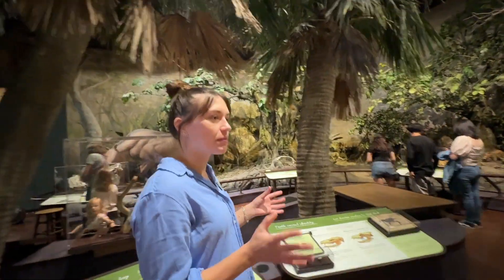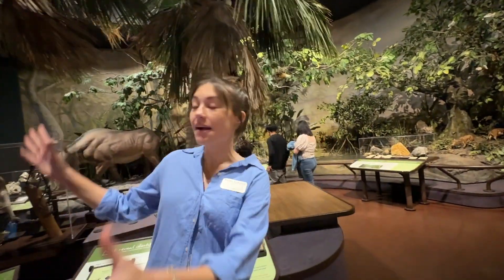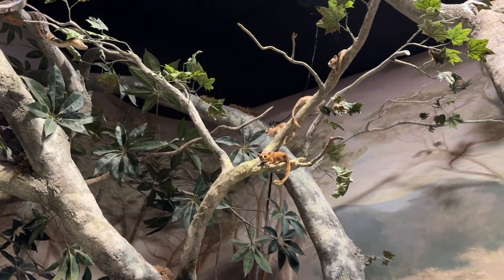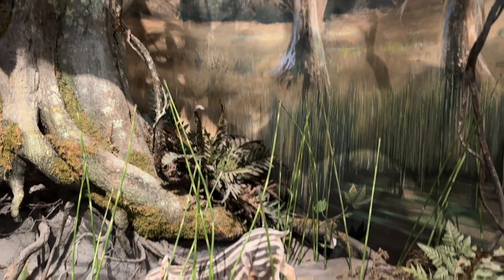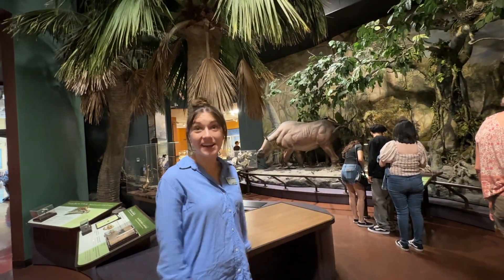At this point, we're moving into the Eocene. San Diego was, after we were underwater, sort of a tropical rainforest environment, which a lot of people don't know. There were ancient primates and wild cats and a lot of things that you think of being really far away these days, but they were right here.